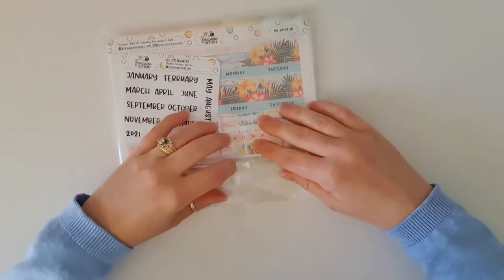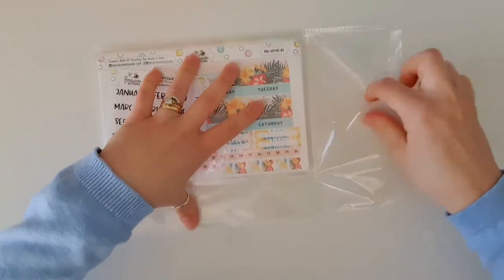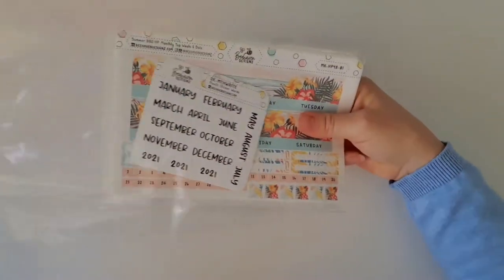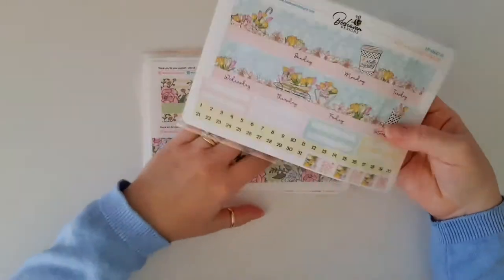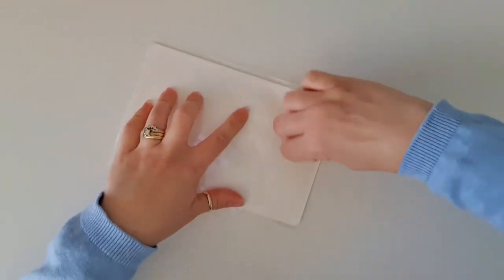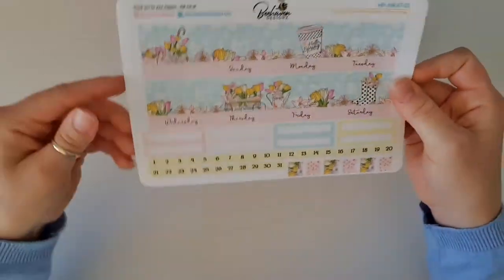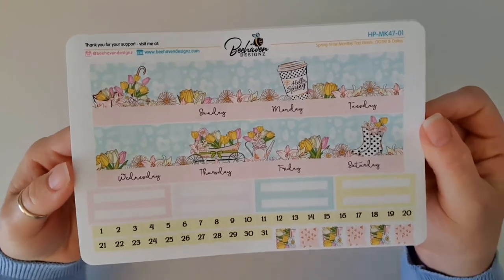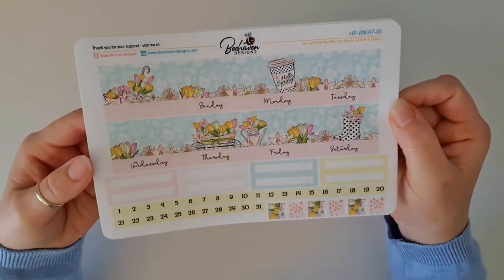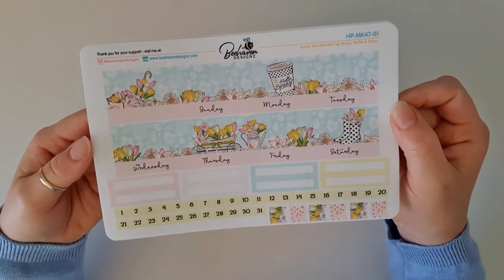And look at the one on the back — that's another one of my favorites, the summer barbecue kit! All right, let's have a look at these. I'll pop these to the side and we'll do one at a time. So this one is the springtime kit — now these are no longer available in the shop because they were grab bags. This one here has our washies and our top date covers.